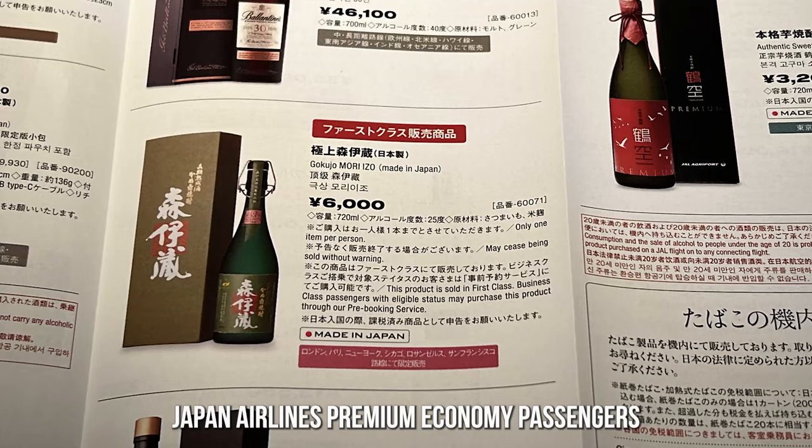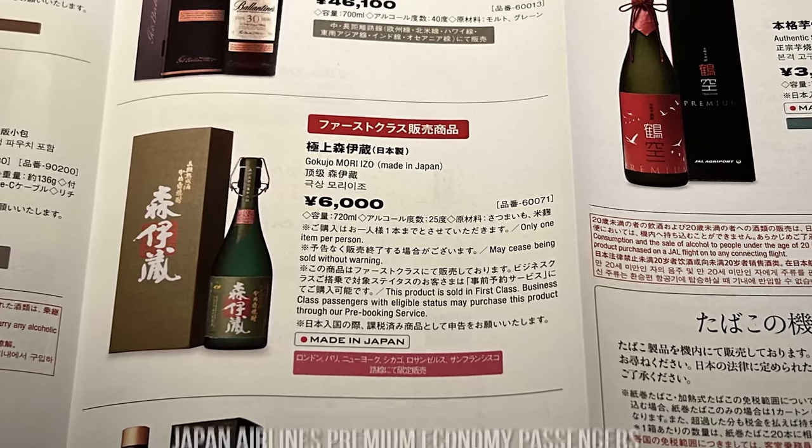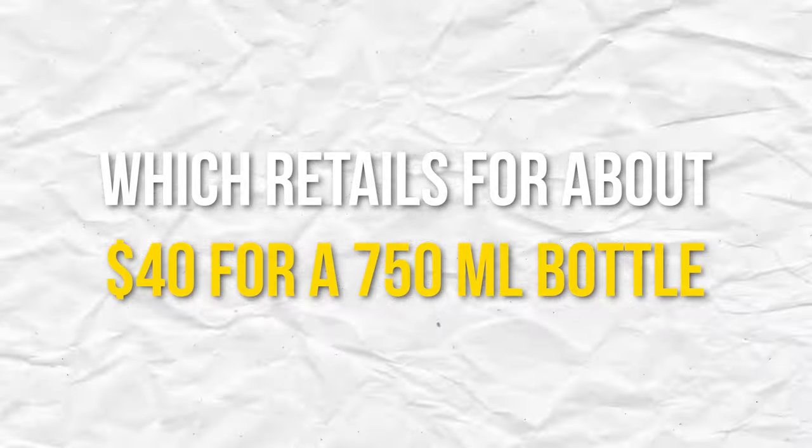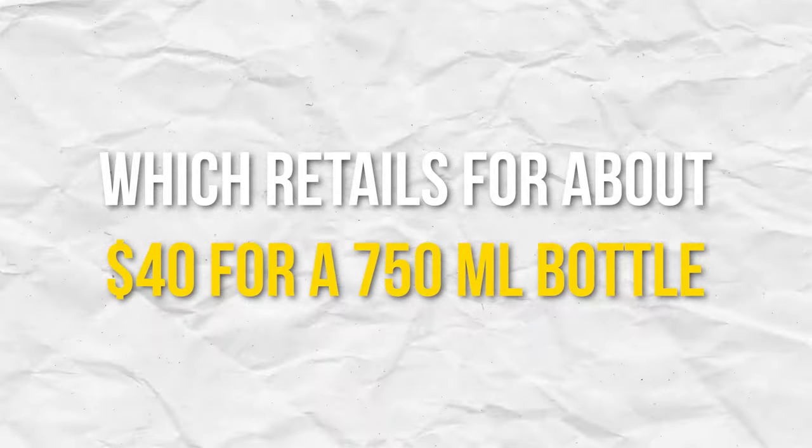In addition, Japan Airlines' premium economy passengers can enjoy Japanese shochu or a mini bottle of Volvo champagne, which retails for about $40 for a 750 milliliter bottle.